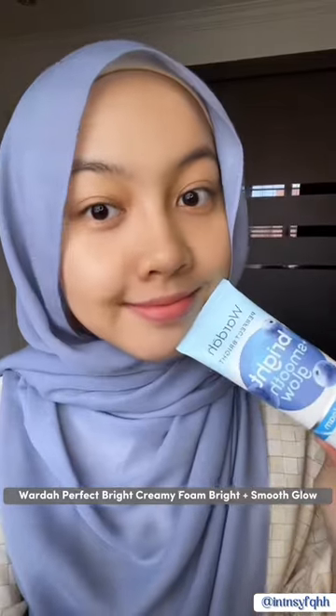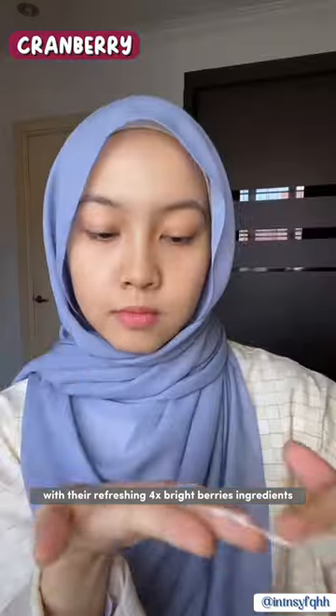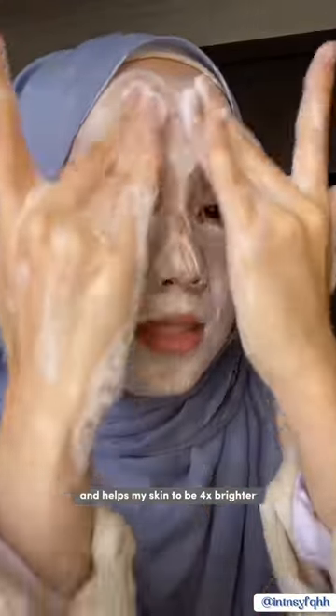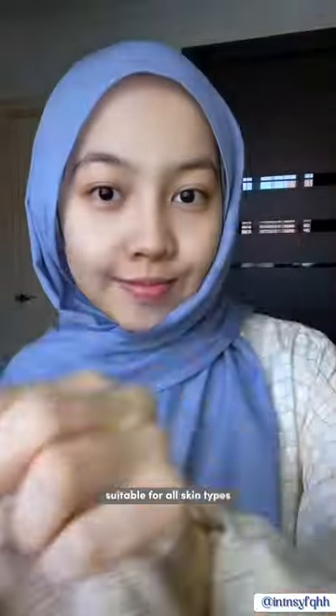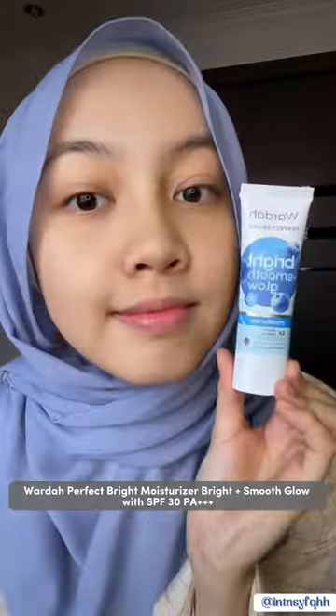It keeps my skin feeling soft and hydrated. Next is Wada Perfect Bright Creamy Foam Bright Plus Smooth Glow. It really helps cleanse my face with the refreshing 4x bright berries ingredients and helps my skin to be 4x brighter. The face wash is also suitable for all skin types — mine is combination skin.